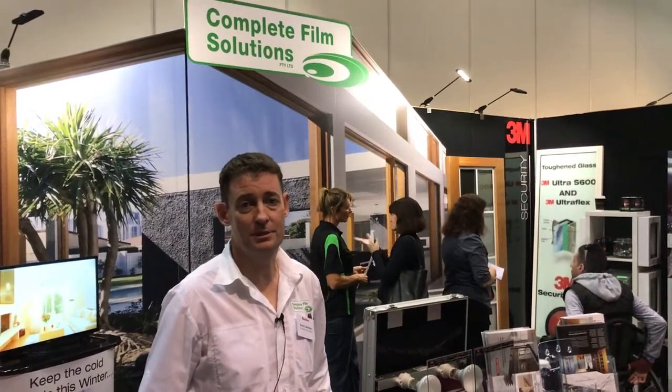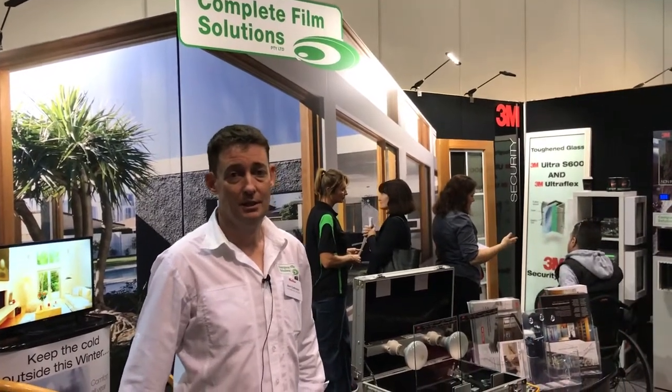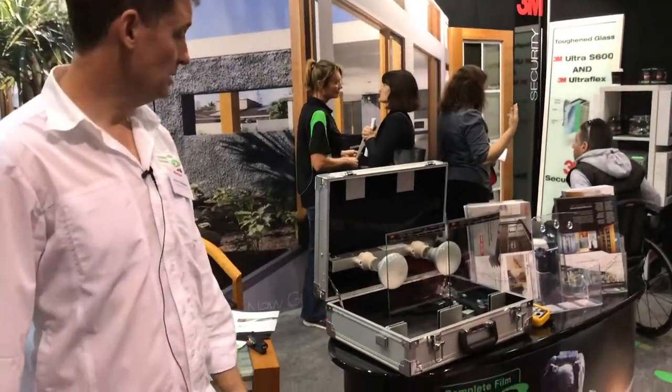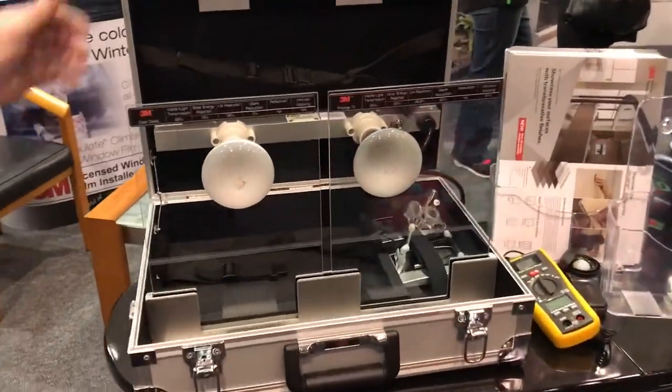Hi, I'm Brent from Complete Film Solutions, a licensed 3M installer in Perth at the Perth Home Show. This is our stand. We're here demonstrating, for example, our solar films.